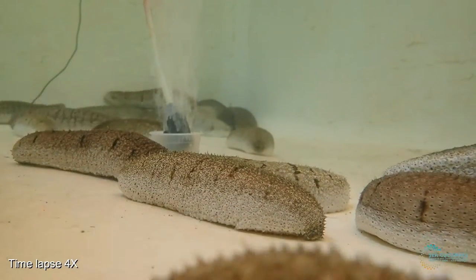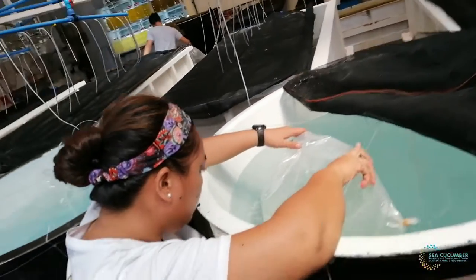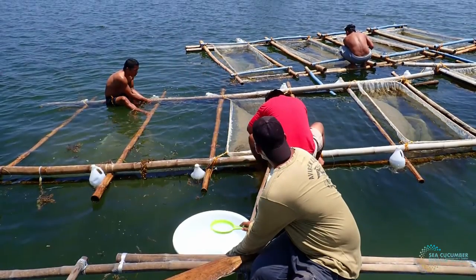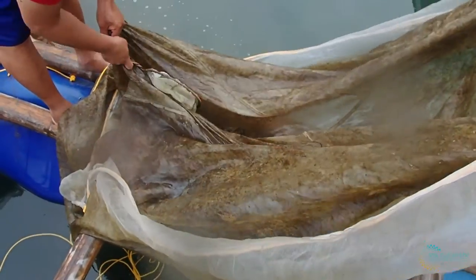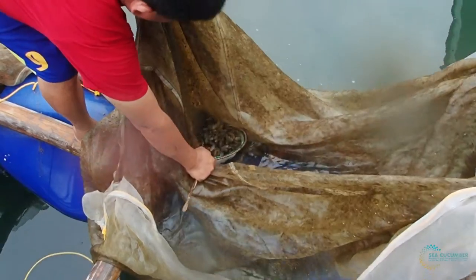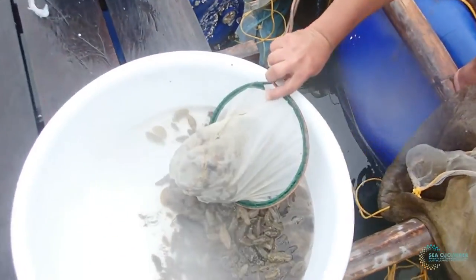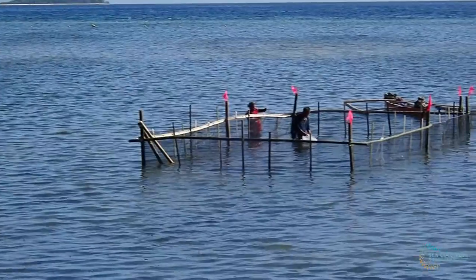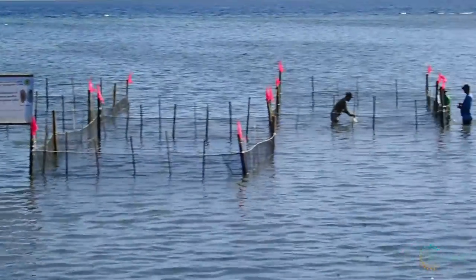As part of the Center's objective to provide sustainable alternative livelihood to fisher folks, we produce Holothuria fuscogilva juveniles in the University Hatchery Facility and turn them over to project sites for ocean nurseries and floating hapes for two months. After growing these in ocean nurseries, the juveniles are distributed to beneficiaries for grow-out in modular pens and for seeding to enhance natural stocks.